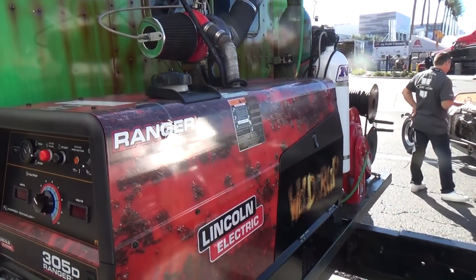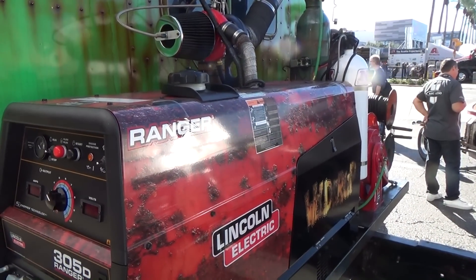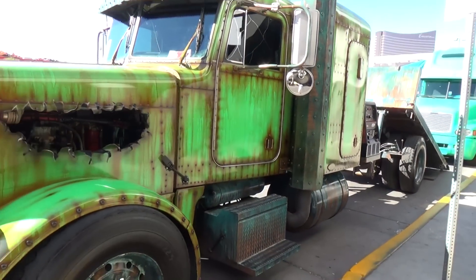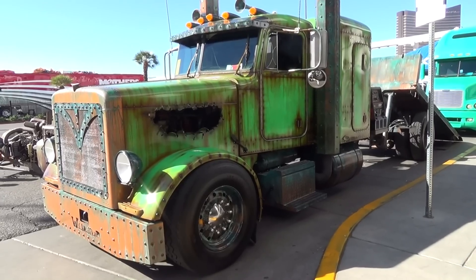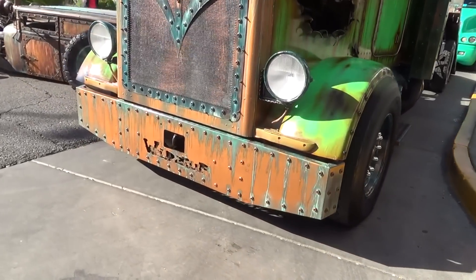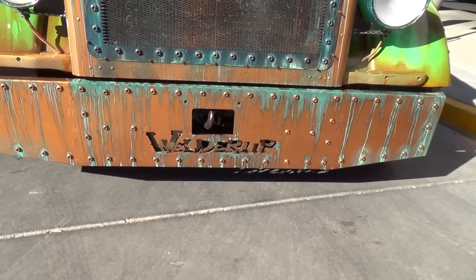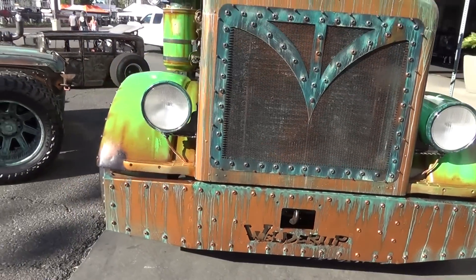It's got a welder with a K&N on it — or that's a welder, I'm not sure what's going on with that, it might be covering something up. Cool idea though. Like I said, it's motorcycles, semi trucks, new stuff, old stuff — it's all at SEMA.